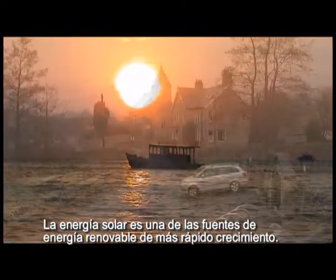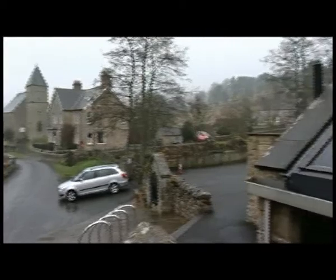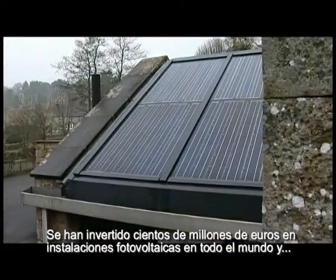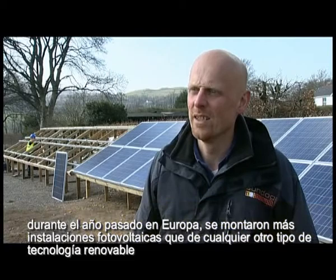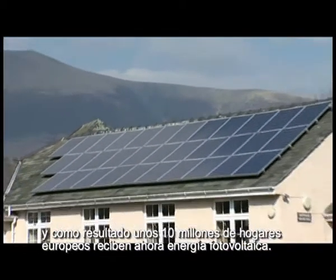Solar power is now one of the fastest growing renewable energy sources. Hundreds of millions of pounds have been invested in PV around the world. And in Europe last year more PV was installed than any other renewable technology, resulting in somewhere around about 10 million European homes now powered by PV.